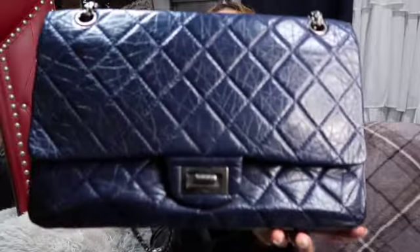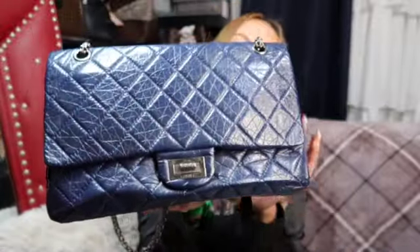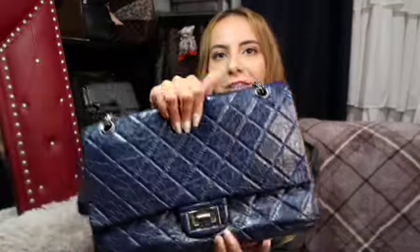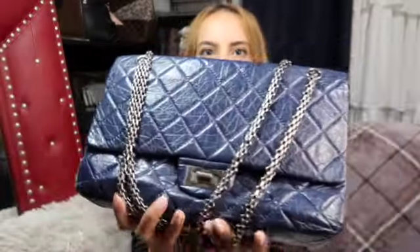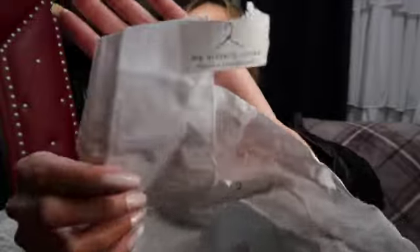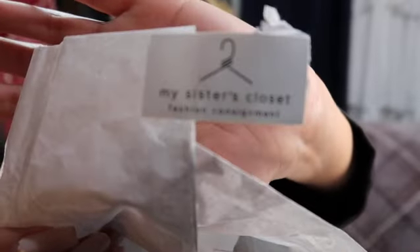I love it! I don't have any reissues, so this is so exciting. Look at this beauty — it is blue, and I don't have any blue Chanels. I've got purple, I've got pink, but blue is my very first. It is just beautiful. I'm loving the crumpled leather and the hardware — this is just great. They even had tissue paper all around it inside the dust bag, which says My Sister's Closet.